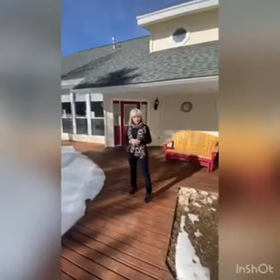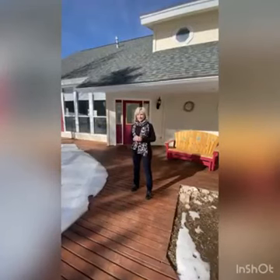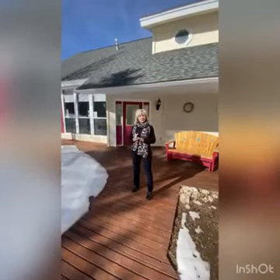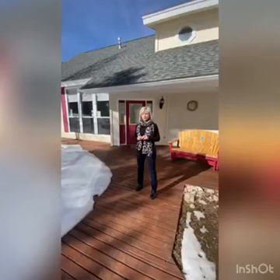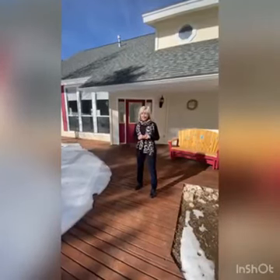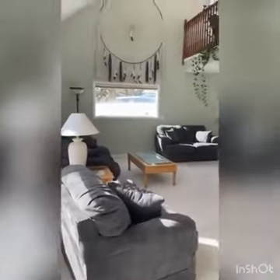Hey guys, today I'm up in Trail West. I have a new listing — it is priced at $760,000. It's three bedrooms, three bathrooms. It has two different family rooms, a big loft above, and a really nice rec room. So there's a lot of space, a lot of storage. I'm excited to show it to you, so come on in.